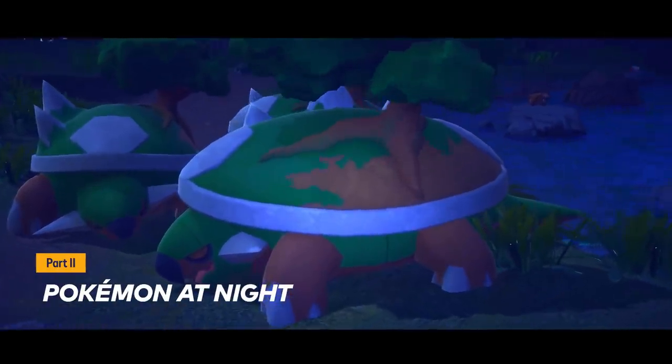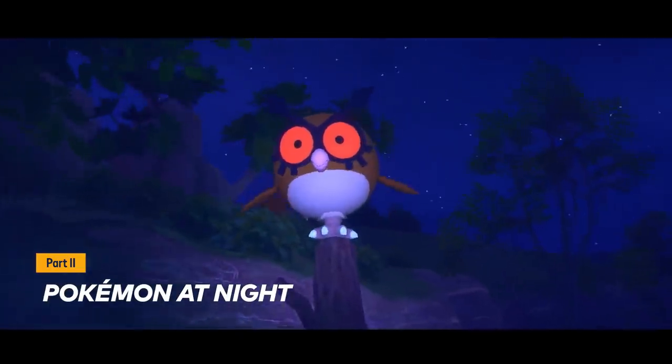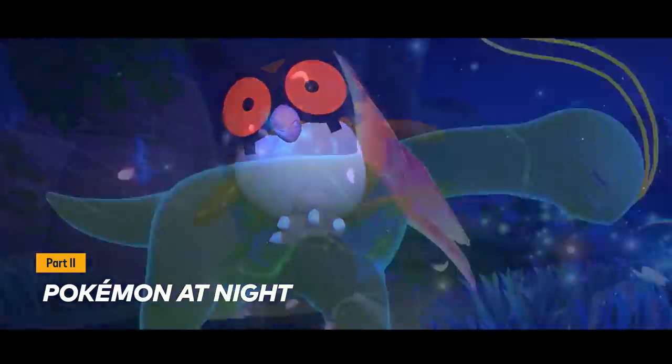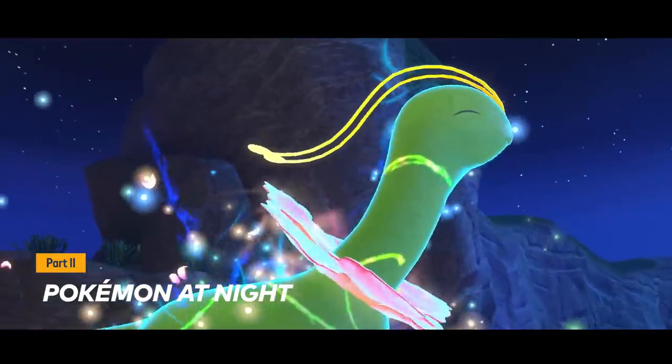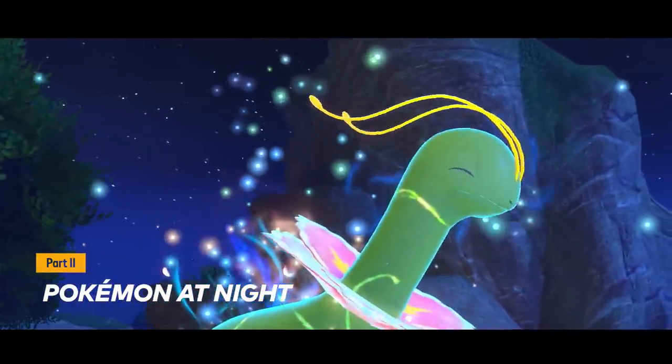Pokémon can act differently when the sun goes down. Some may be curled up sleeping peacefully — and adorably, might I add — while others might become more active. Let's take a look at how Pokémon behave at night.